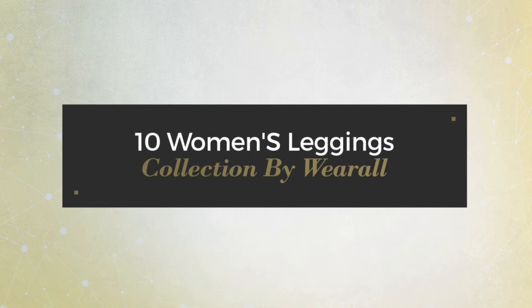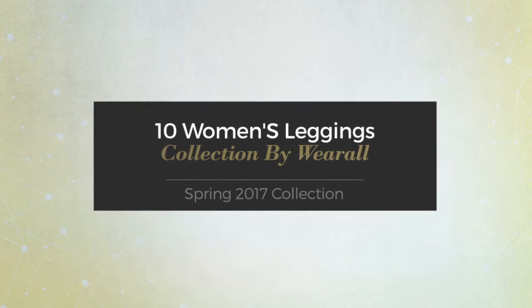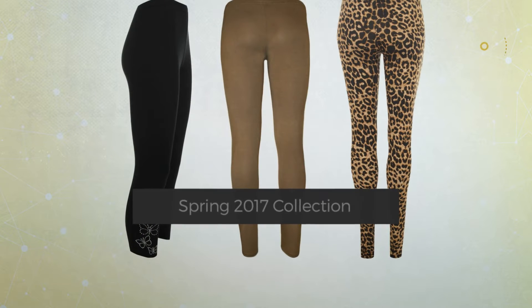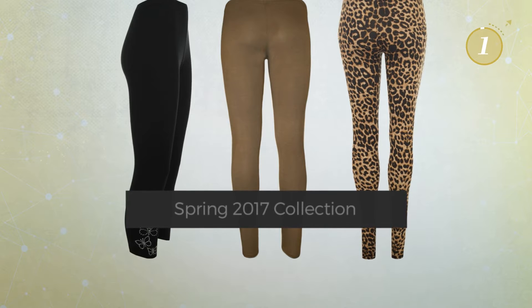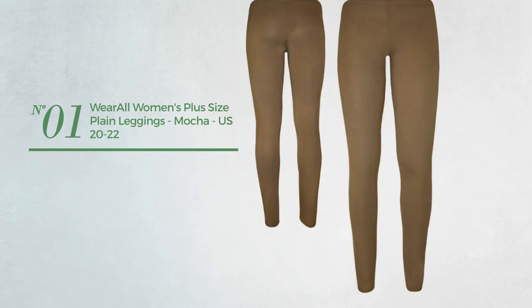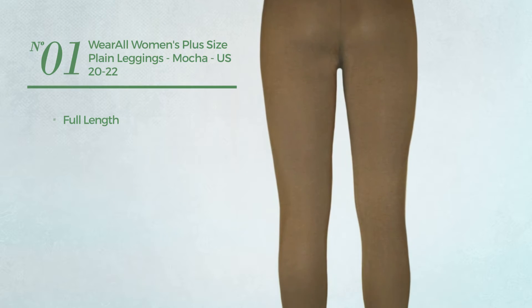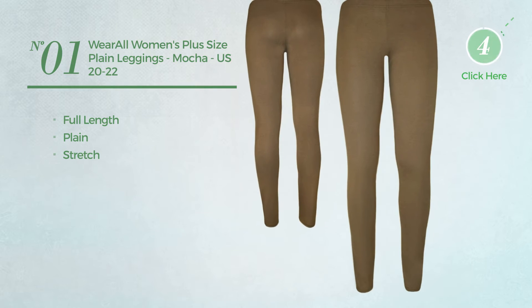10 women's leggings collection by We All, Spring 2017 collection. At any time, click the circle and get the details about your favorite leggings. Number one: a full-length leggings featuring a plain design, produced with stretch material, available in 17 more colors.